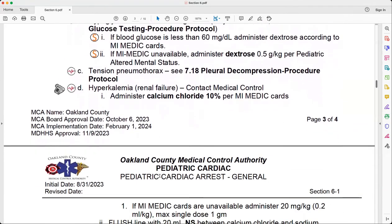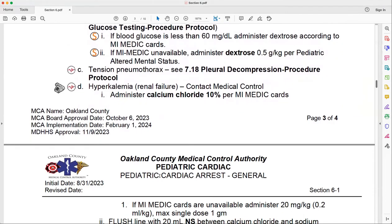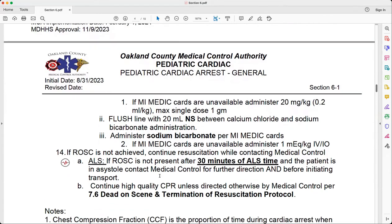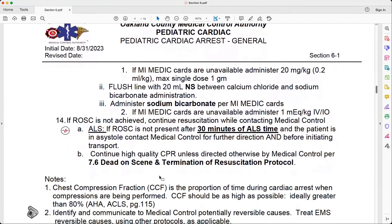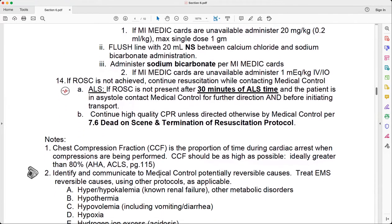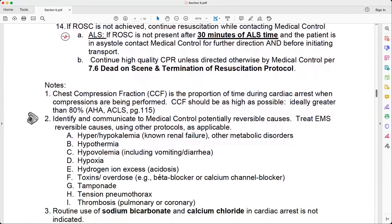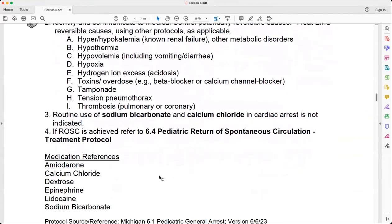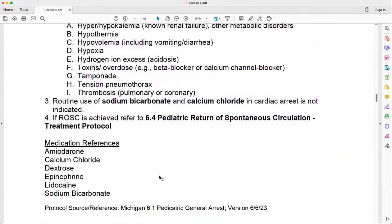Most of the changes are to the structure of the protocol rather than to treatment, but there are some things you'll want to take a look at. As you look through the new 2024 protocol suite, there aren't significant changes to the substance of them — it's changes to the structure. The same information is there, just in a different format and laid out more clearly in a lot of cases.